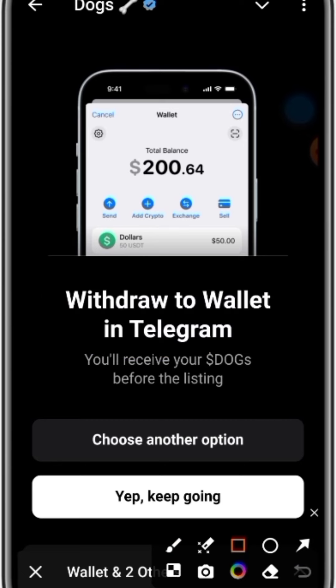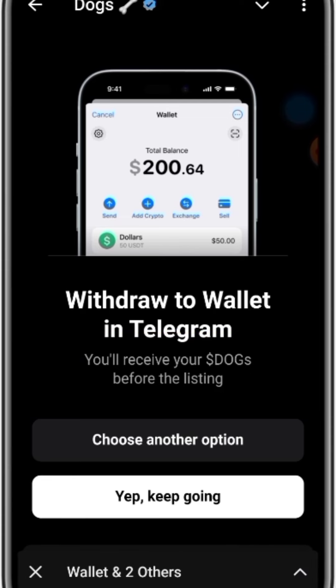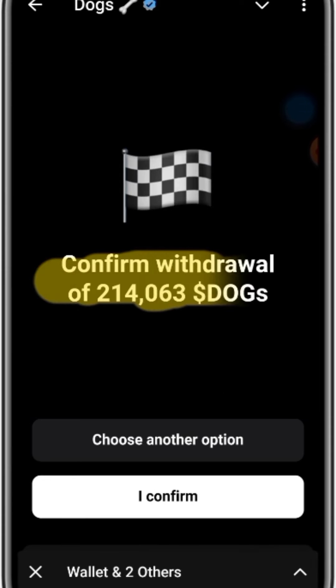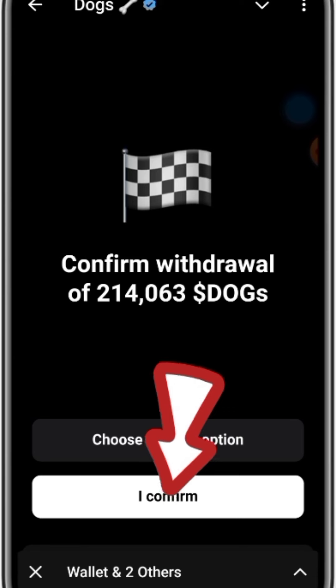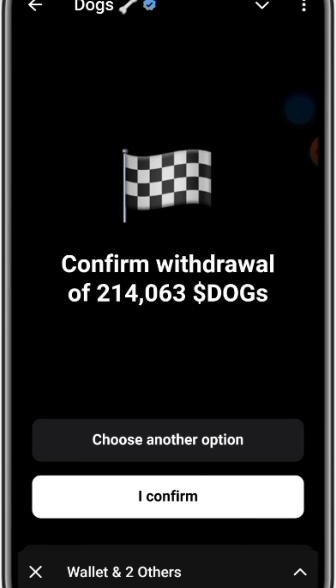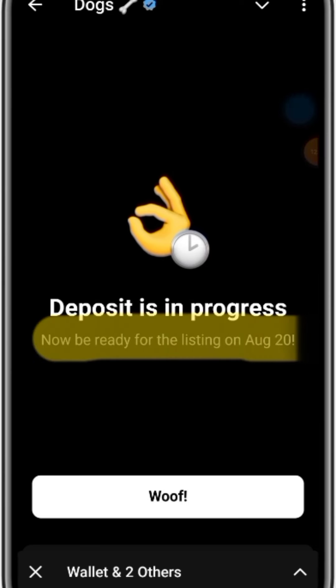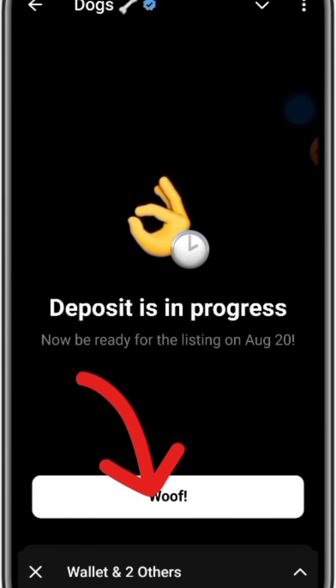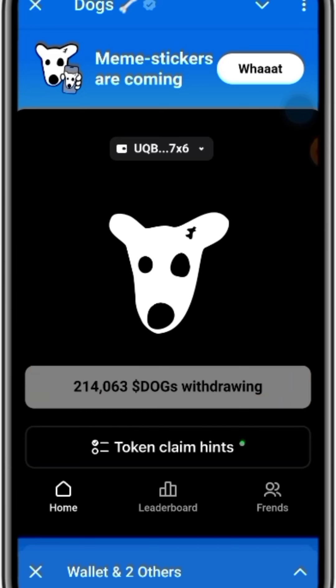Choose an option below and keep going. It says 'Confirm withdrawal of 214,063 DOGS' — go ahead and click on 'I confirm.' Deposit is now in progress. Be ready for the listing on August 20th. This will now be sent to my balance on the Telegram wallet.